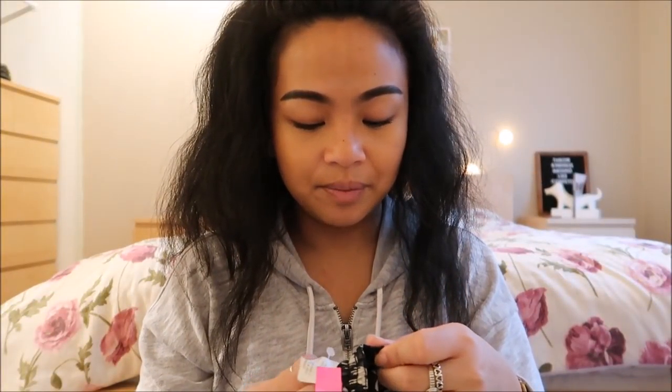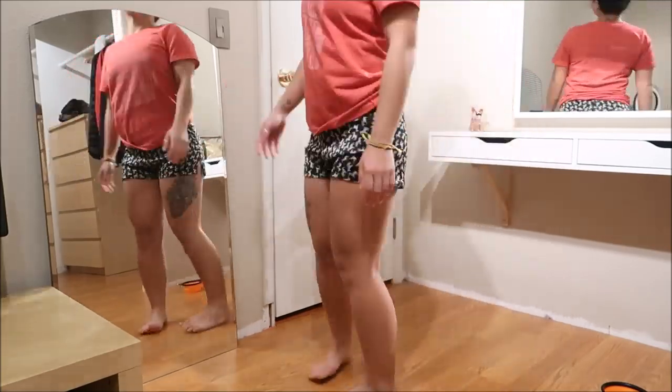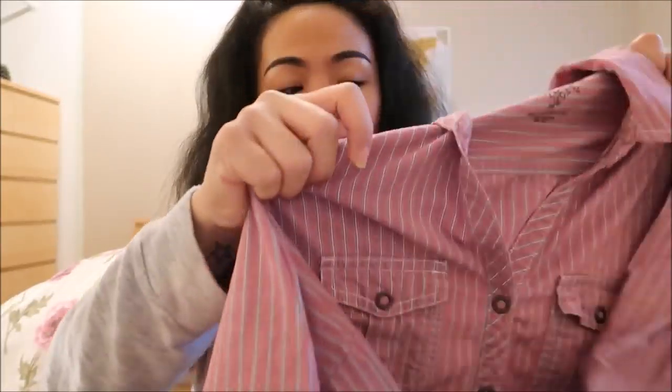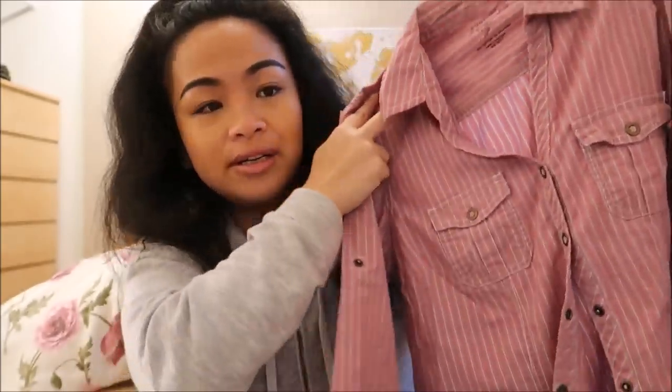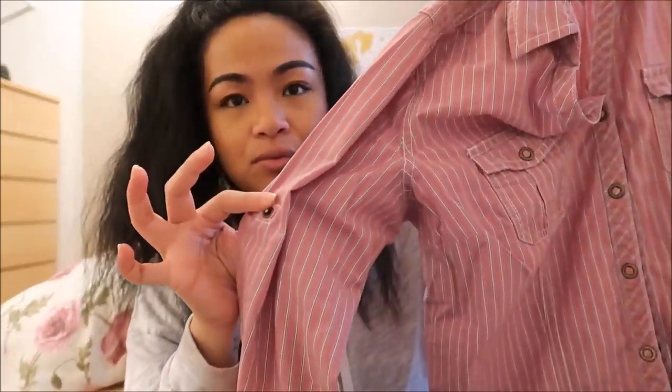Next thing I have is by Louisa Carey in a size small and these are just sleeping shorts that have zebras on them — super cute. The next thing I have is by Sonoma in a size small and it's just another button down shirt. It is striped with pink — I want to say that's like white and maroon type — and it's a quarter sleeve that I can roll into almost a short sleeve.